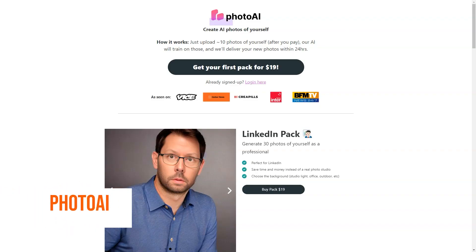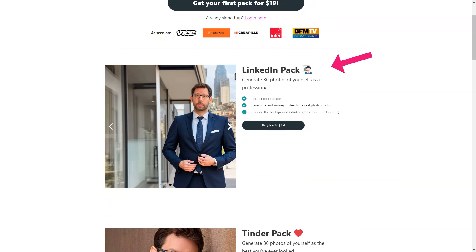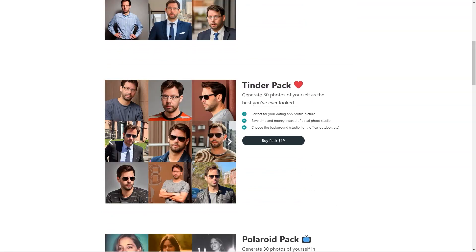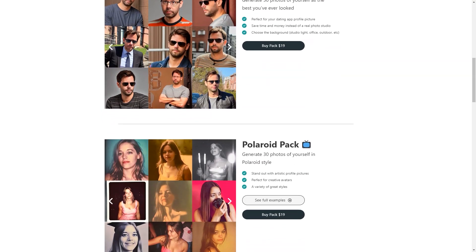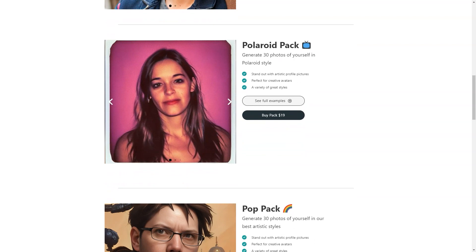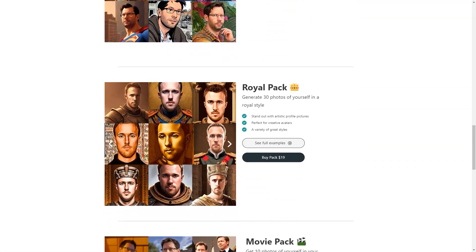Photo AI sounds like an excellent and unique tool. Photo AI uses cutting-edge artificial intelligence algorithms to create new images based on your 10 photos. This means you can get a wide variety of pictures based on your style and preferences. The photos are not just randomly generated — they are generated based on the features and patterns the AI has learned from your photos. And the best part is that the process is speedy and efficient: you can expect to receive your new images within 24 hours of submitting your order, much faster than scheduling a traditional photo shoot.